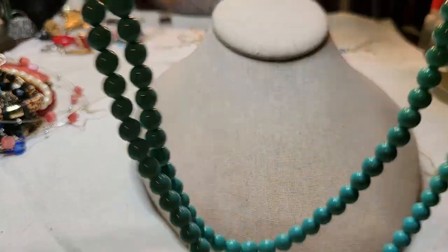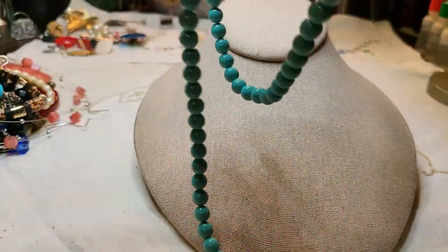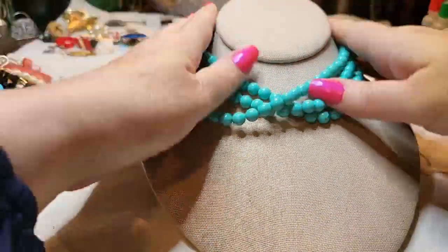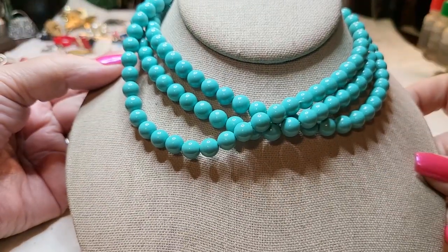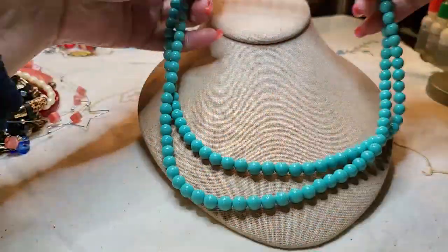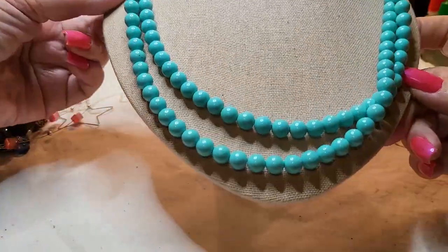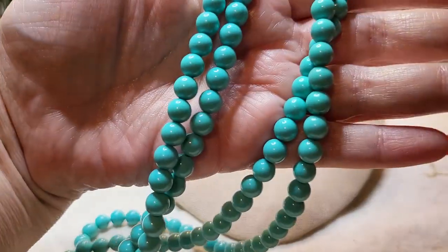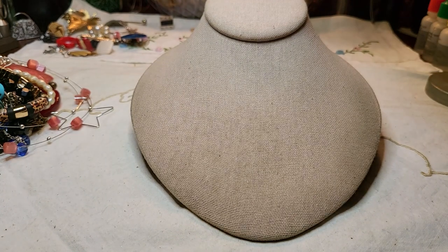These are acrylic — beautiful color, acrylic beads, really long. I could double it. The acrylic beads are not knotted in between.